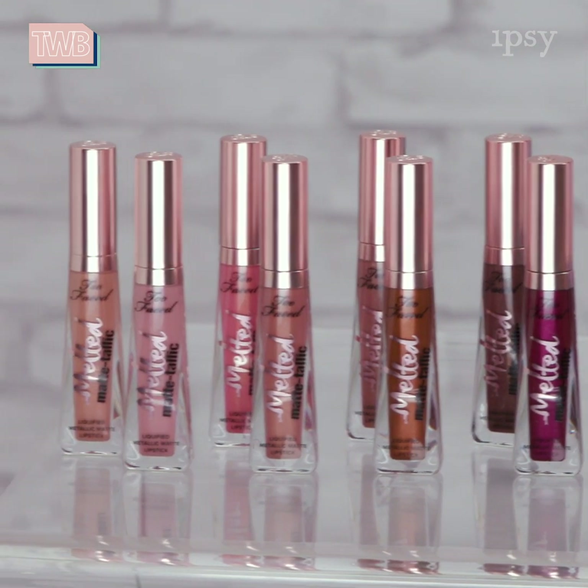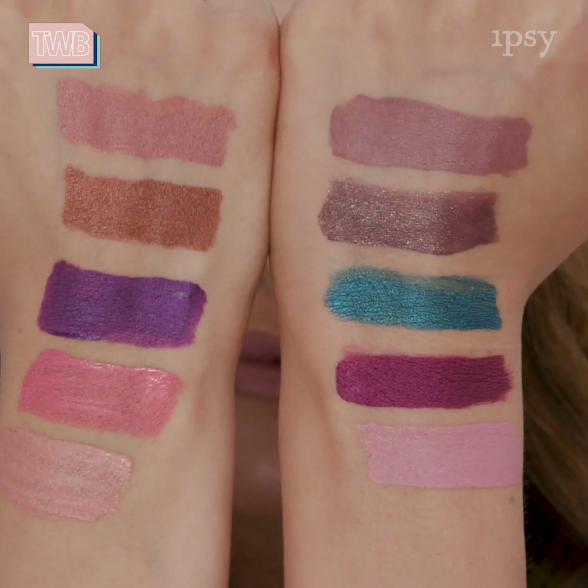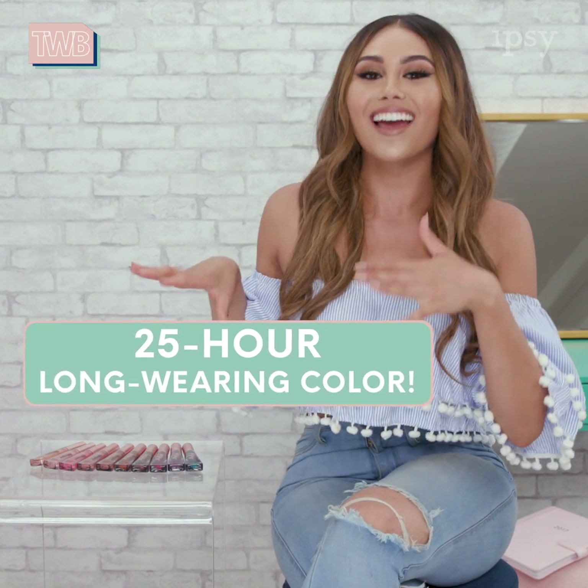These shades are so beautiful — there's a really nice range. We've got some nudes in here, we've got some bronzy tones, and then we also have some jewel tones that are going to be really special if you want a bolder lip option. And they actually are 25-hour long-wearing liquid lipsticks.